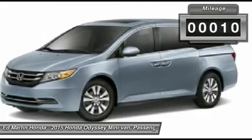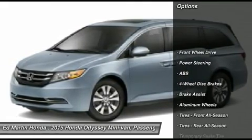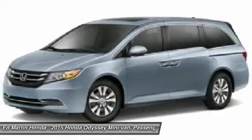This vehicle has less than 100 miles. Here are some of this vehicle's great options: power passenger seat, power lift gate, anti-lock braking system, steering wheel audio controls, and adjustable steering wheel.